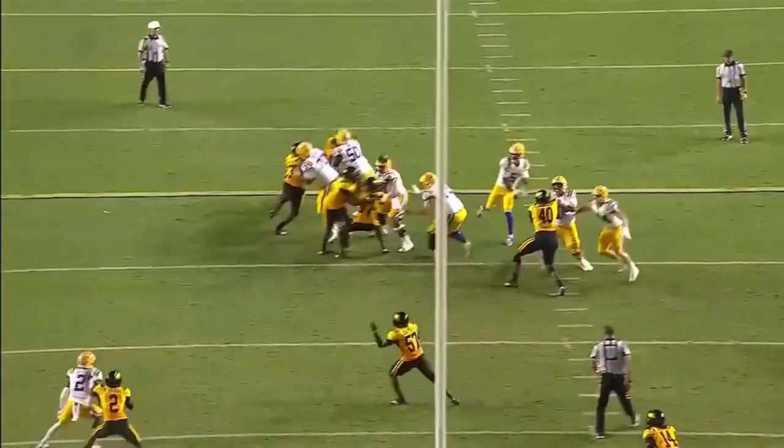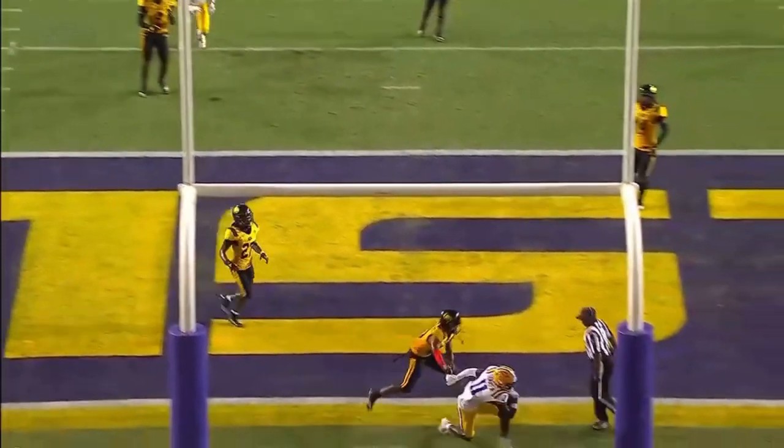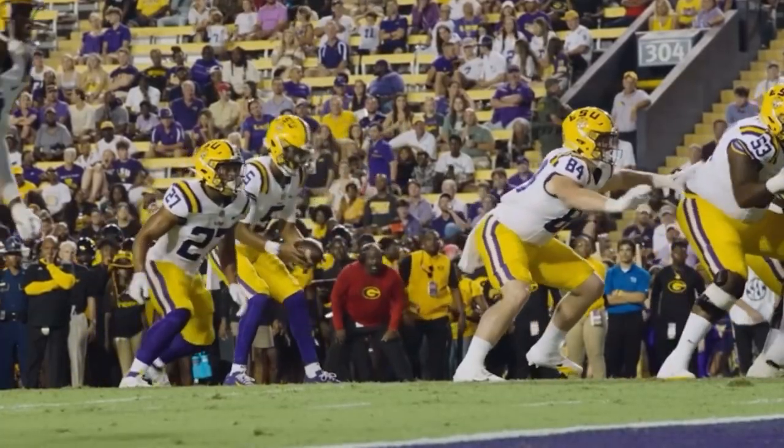Daniels, ball in hand. Pumps, now fires. Center of the end zone, underneath the crossbar. Catch is made. Touchdown, Fighting Tigers. Brian Thomas.